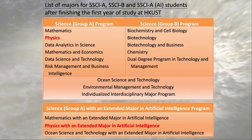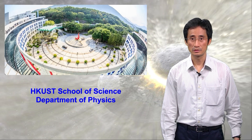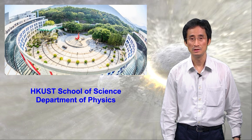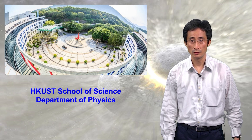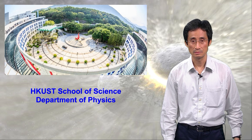Since we are using school-based admissions, if you want to pursue a physics major, you should select Science Group A or Science Group A plus AI program as your first choice. Other than JUPAS admission, if you are a direct entry student using international qualifications such as IB, GCE A-level, or SAT, you are welcome to visit our website for more information or contact us through email directly.